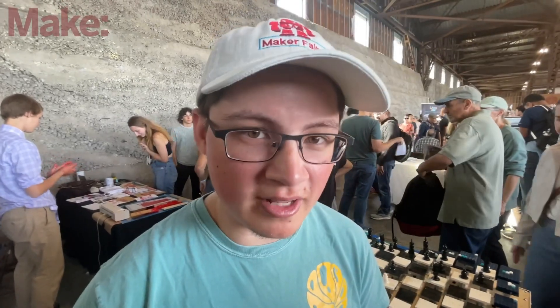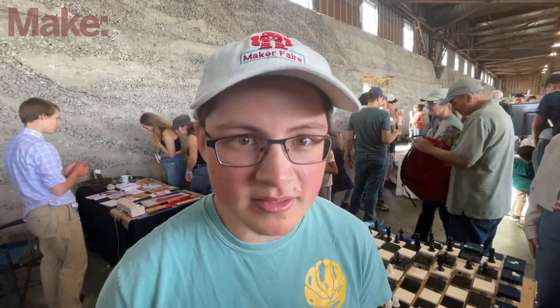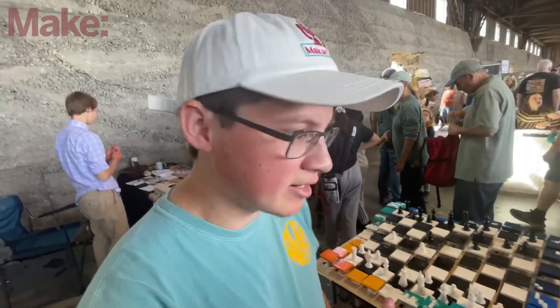My name is Jalen Su. I'm from Ventura, California. I'm here with my makerspace, the Idea Center, and we brought a kinetic sculpture.